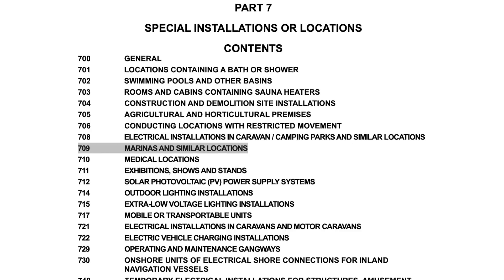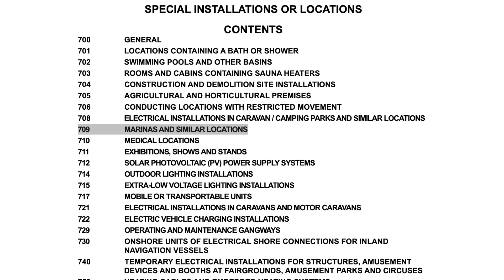There are some specific installations that require double pole protective devices, and they are in Part 7 Special Locations. They are as follows.